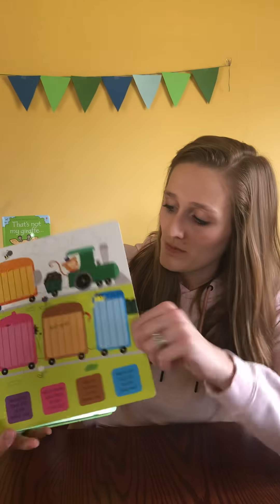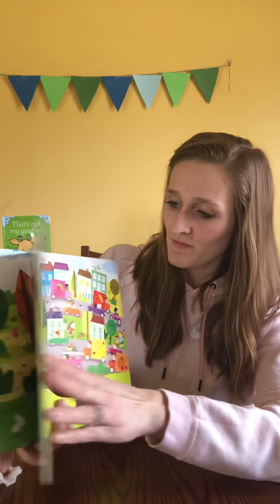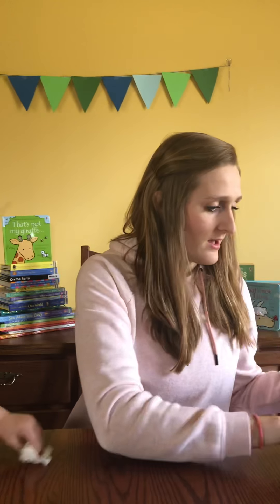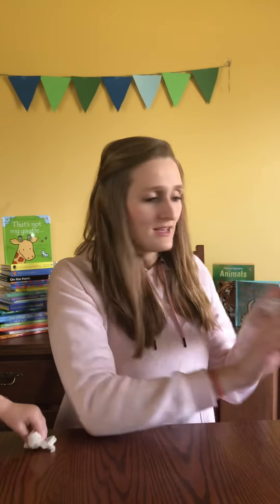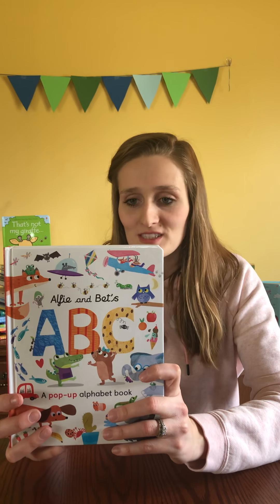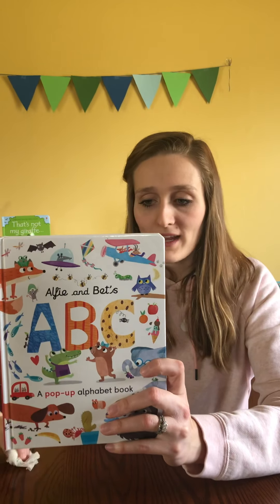We have the Wipe Clean 1, 2, 3 book. This is a fun book that's a perfect way for young children to learn about numbers. It comes with a dry erase marker, and it is good for kids to start practicing pen control, along with recognizing numbers and tracing the numbers and counting.